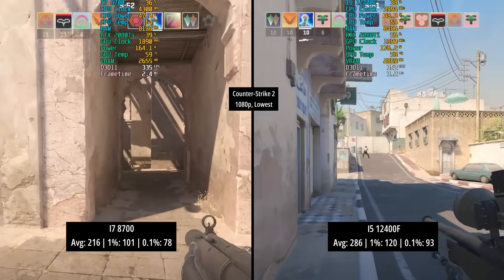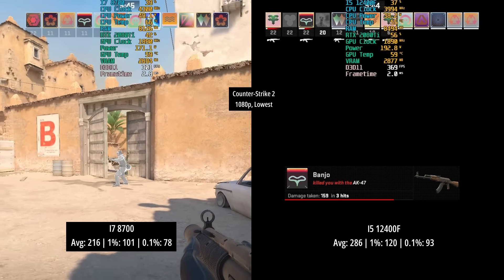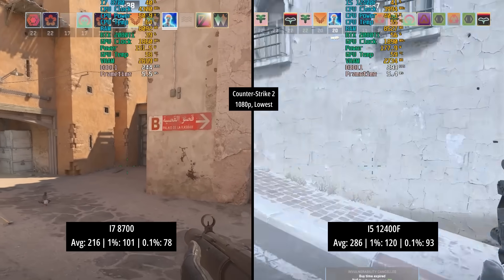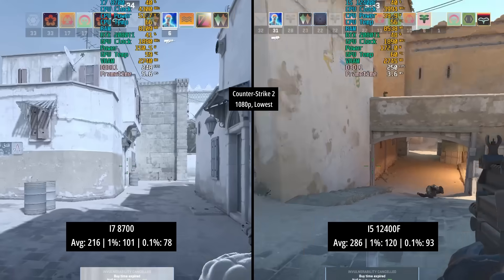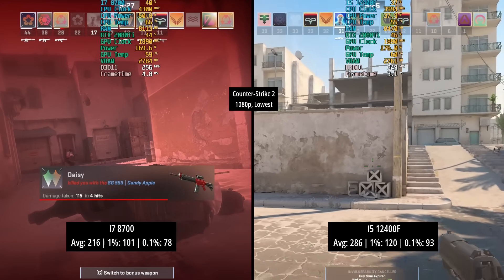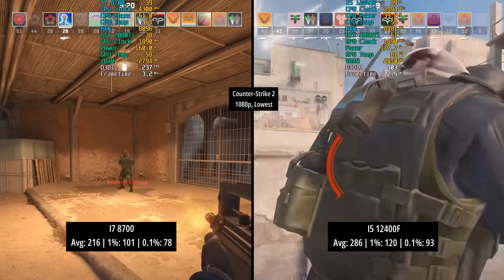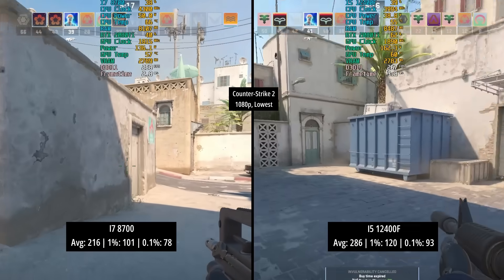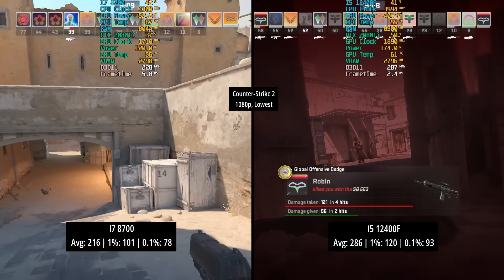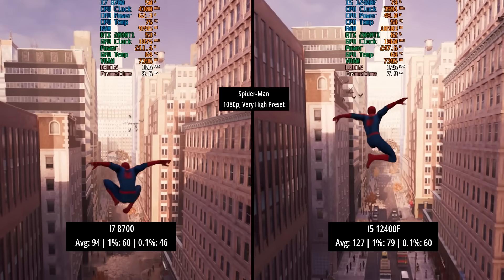Next up we have CS2 — almost said CSGO — at 1080p with the lowest settings. I have noticed that CS2 is more demanding than CSGO was, but we're still getting decent results here. The i7-8700 is hitting over 200 frames per second — 216 to be precise — and the i5-12400F 286. What I have noticed with CS2 as opposed to CSGO is a lot less stutter and frame drops across pretty much all the hardware I've tested. The game seems to be a lot smoother than its predecessor. It is a good result for both chips, with both maintaining over 60fps for all three on-screen figures.